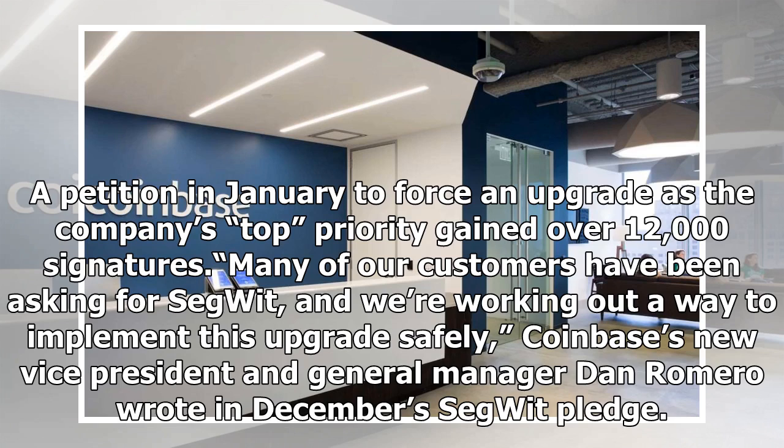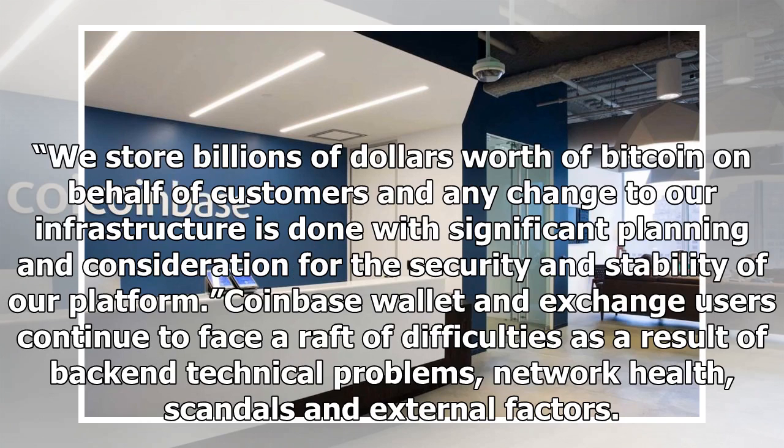Coinbase's new vice president and general manager Dan Romero wrote in December's Segwit pledge: We store billions of dollars worth of Bitcoin on behalf of customers and any change to our infrastructure is done with significant planning and consideration for the security and stability of our platform.